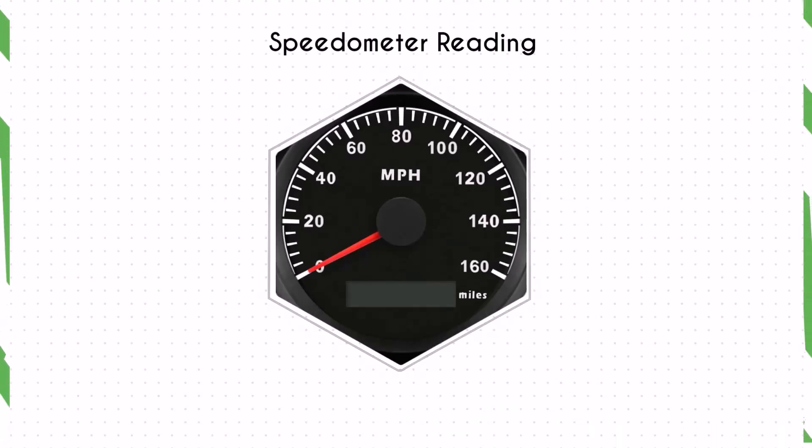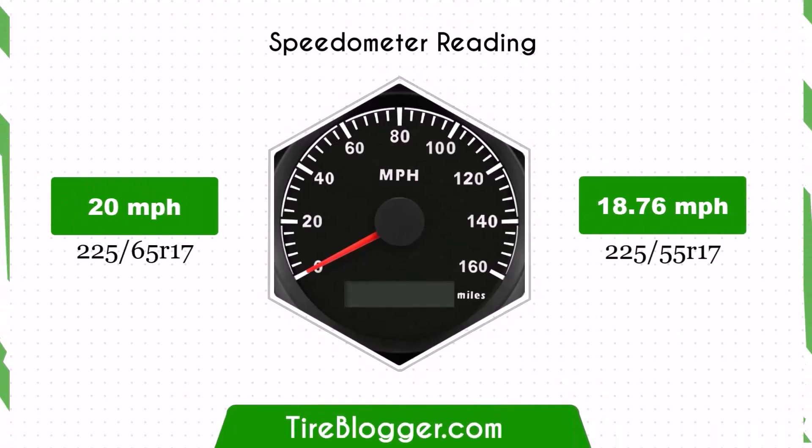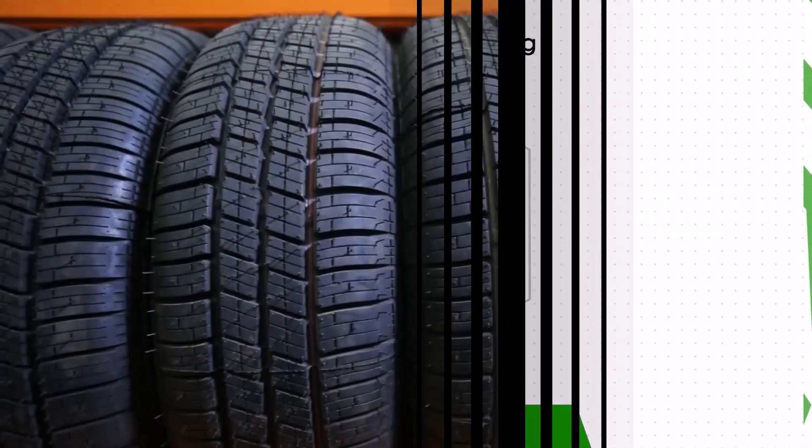Regarding the speedometer difference, with the smaller 225/55 R17 tyres, the speedometer will read significantly higher than the actual speed. For example, at a speedometer reading of 20 miles per hour, the actual speed will be 18.76 miles per hour.